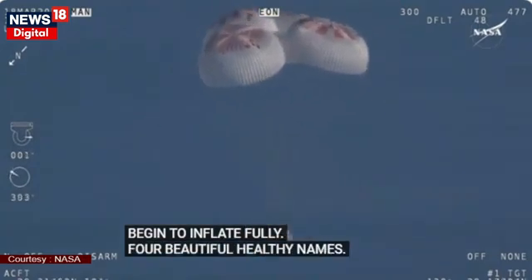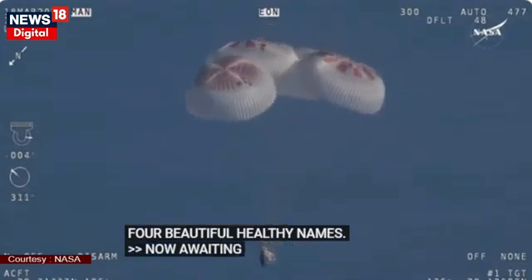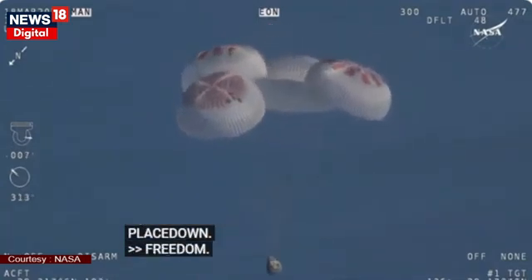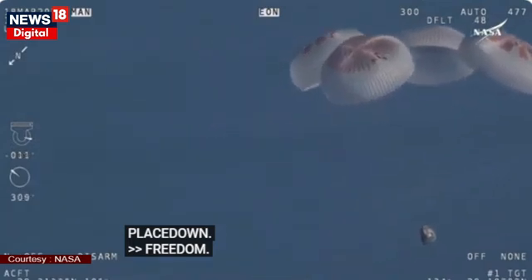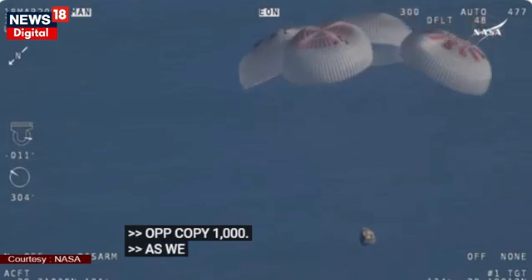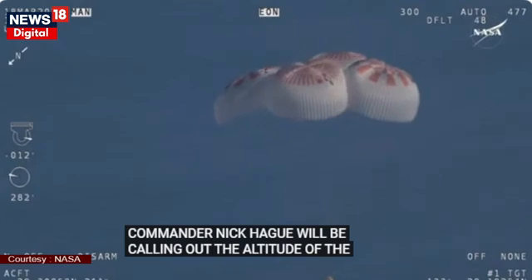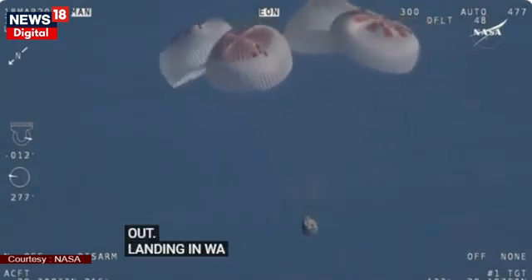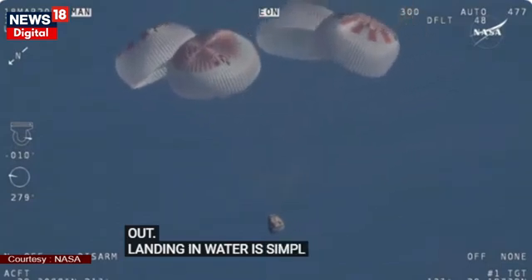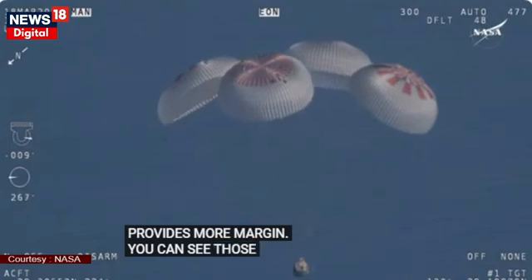Now awaiting visuals of splashdown. Freedom, 1,000. We'll start to hear Commander Nick Hague calling out the altitude of the Dragon capsule from here on out. Landing in water is simpler and provides more margin against unlikely parachute issues. You can see those parachutes continuing to slow the Dragon capsule down.